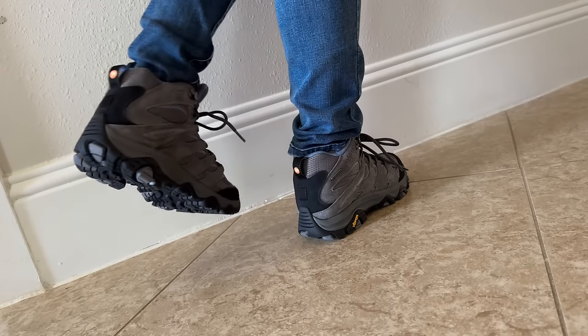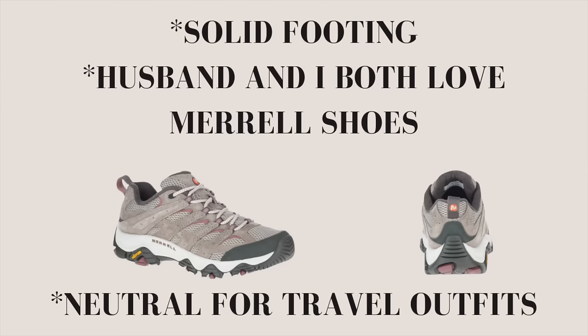Merrell insoles are like wearing a sneaker, so I can walk all day in them. I wear them with denim or with my hiking pants. Most of these shoes are waterproof for your travel needs, because a lot of us are traveling in between seasons. As a pilot's wife for over 20 years, I've had to pack in only a carry-on suitcase, so choosing the most comfortable and supportive shoes that will match with the most outfits is very important to me.